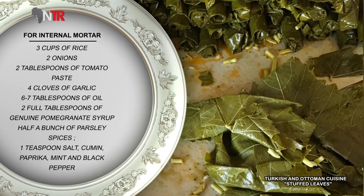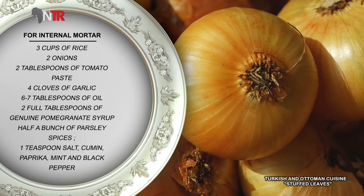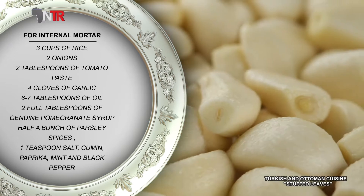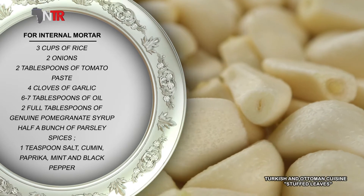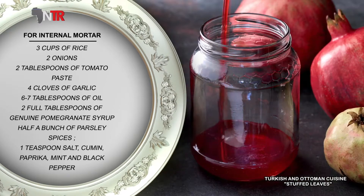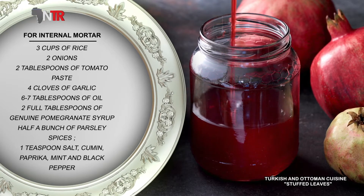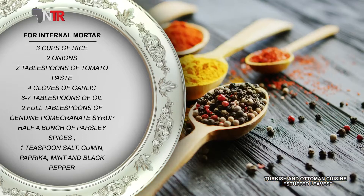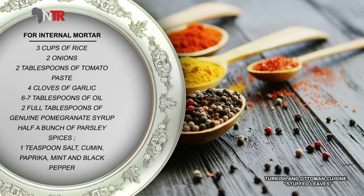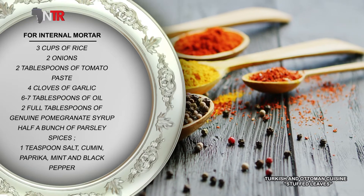Ingredients for the leaf wrap recipe: 3 cups of rice, 2 onions, 2 tablespoons of tomato paste, 4 cloves of garlic, 6-7 tablespoons of oil, 2 full tablespoons of genuine pomegranate molasses, half a bunch of parsley, 1 teaspoon salt, 1 teaspoon of cumin, 1 teaspoon of paprika, 1 teaspoon of dried mint, and 1 teaspoon of black pepper.